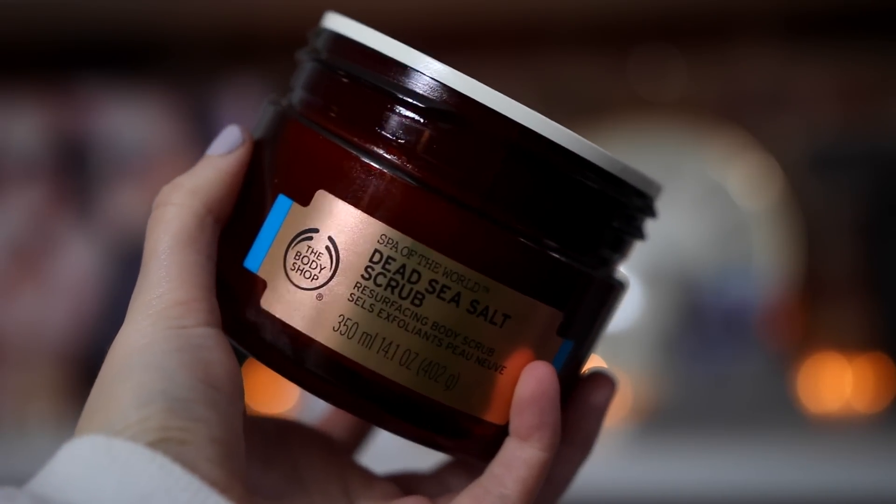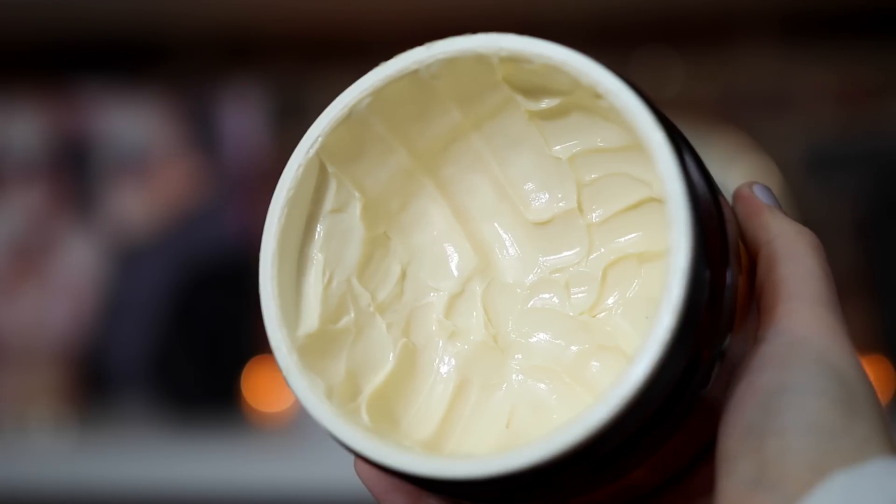You also want to look after your body more, so I use the Spa of the World Dead Sea Salt Scrub from the Body Shop — it smells like melon and works really well at scrubbing away dead skin. Then when I get out of the shower I love the Hawaiian QQ Cream. I can't quite figure out what it smells like — a sweet shea butter with a little bit of fruit. It's so moisturising and I love everything in the Spa of the World range.